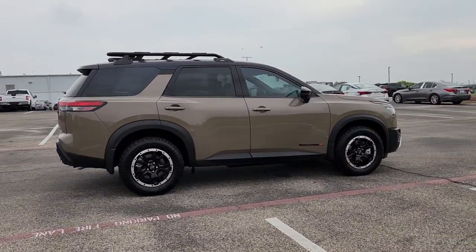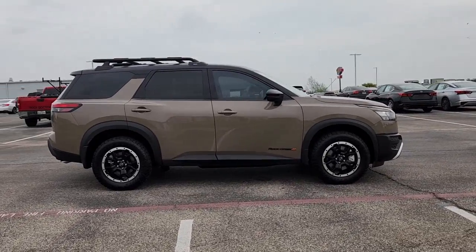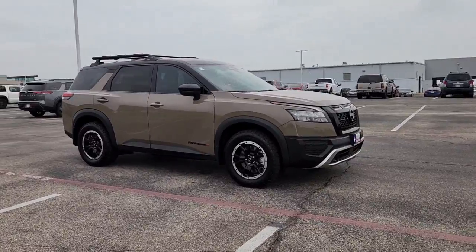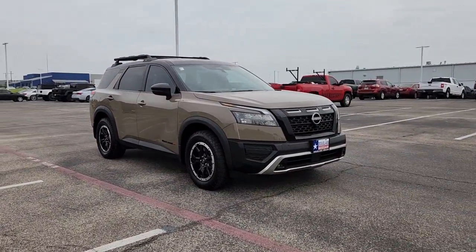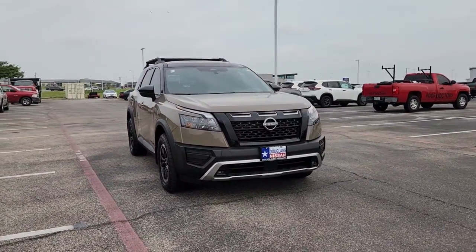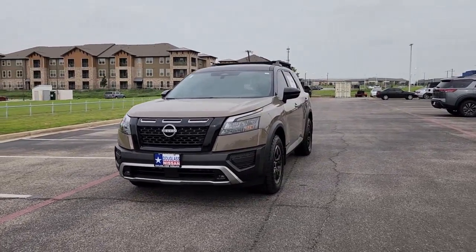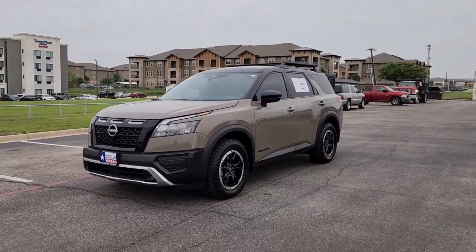The following are some of this vehicle's highlighted options: Apple CarPlay and/or Android Auto, keyless entry, fog lamps, satellite radio, heated mirrors, electronic stability control, dual zone AC, steering wheel audio controls, rear AC, and third row seat.